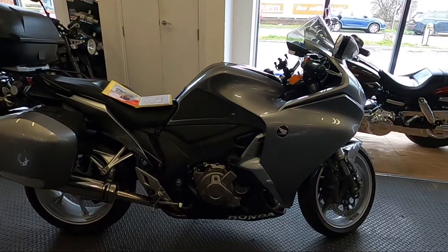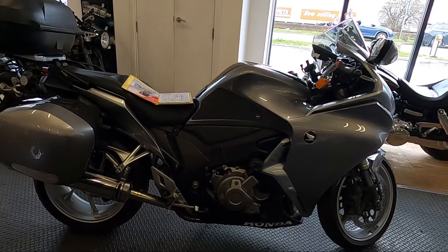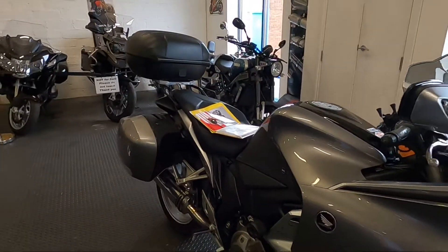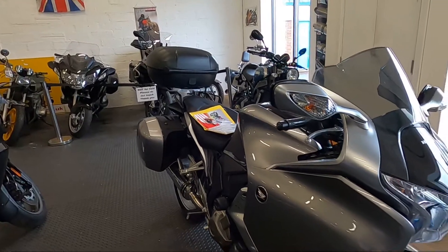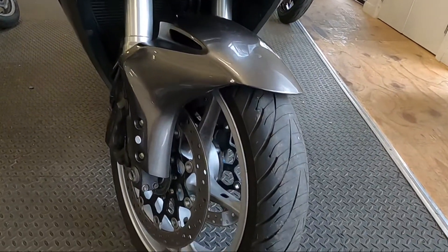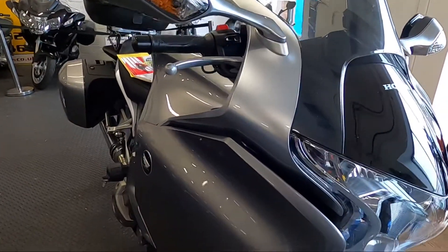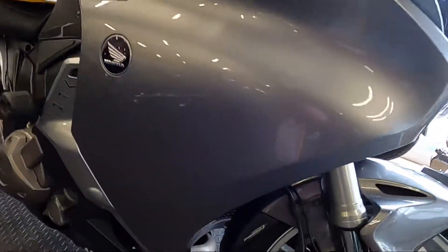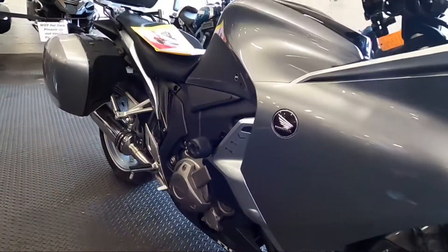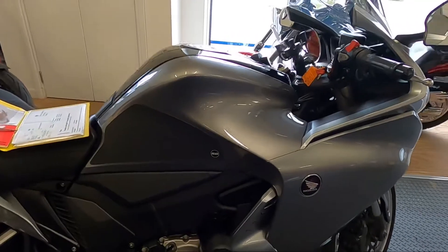Here we have a Honda VFR 1200 Auto 2012, got the Honda panniers, a top box, ABS, fender extender. It's got six service stamps and 17,692 miles.